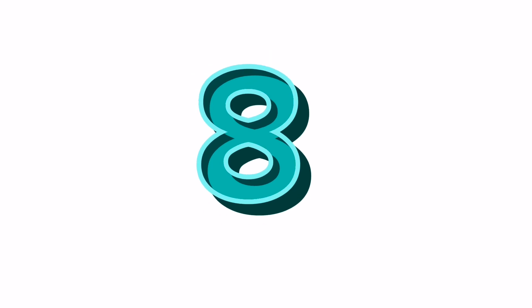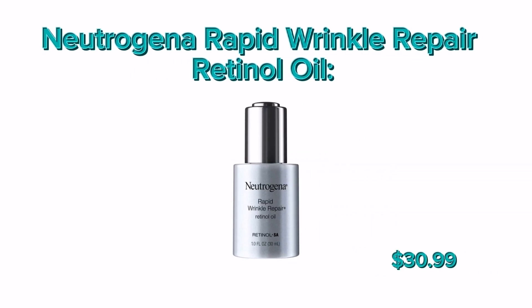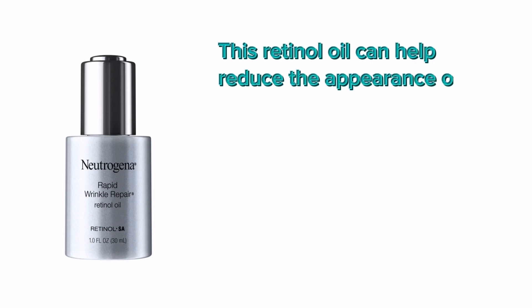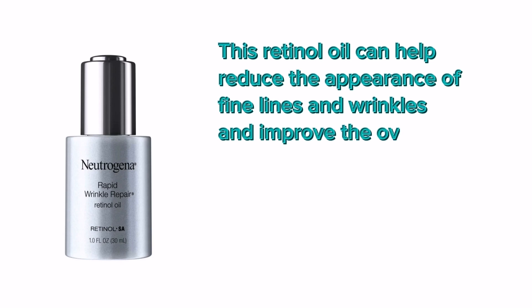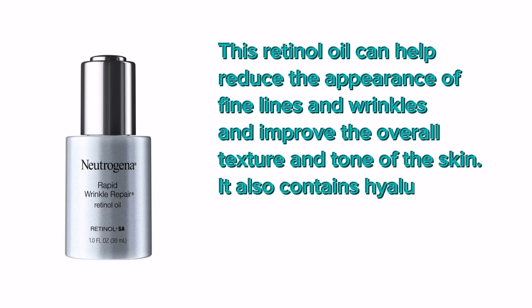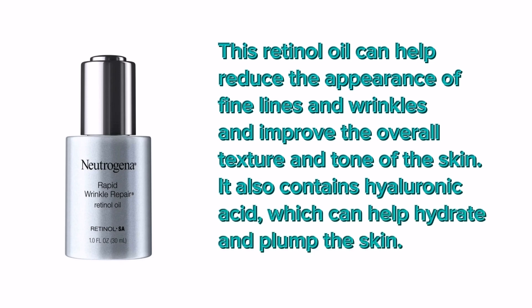Number 8: Neutrogena Rapid Wrinkle Repair Retinol Oil. This retinol oil can help reduce the appearance of fine lines and wrinkles and improve the overall texture and tone of the skin. It also contains hyaluronic acid, which can help hydrate and plump the skin.